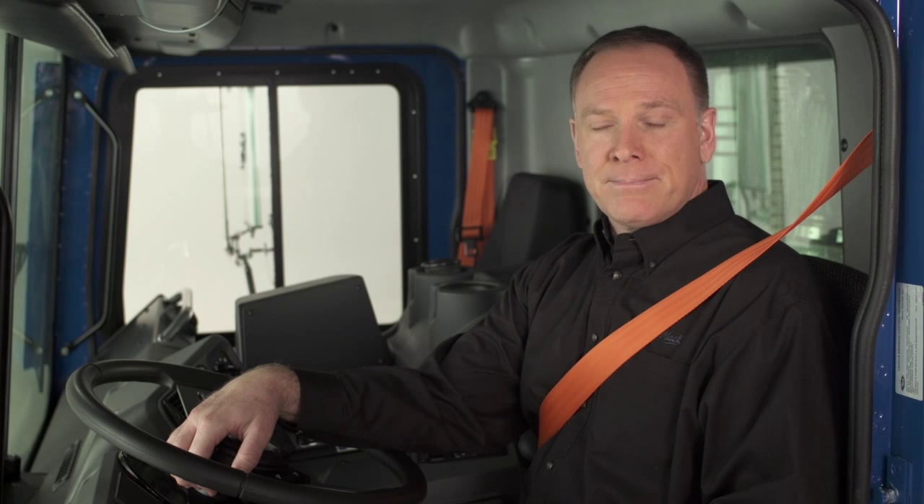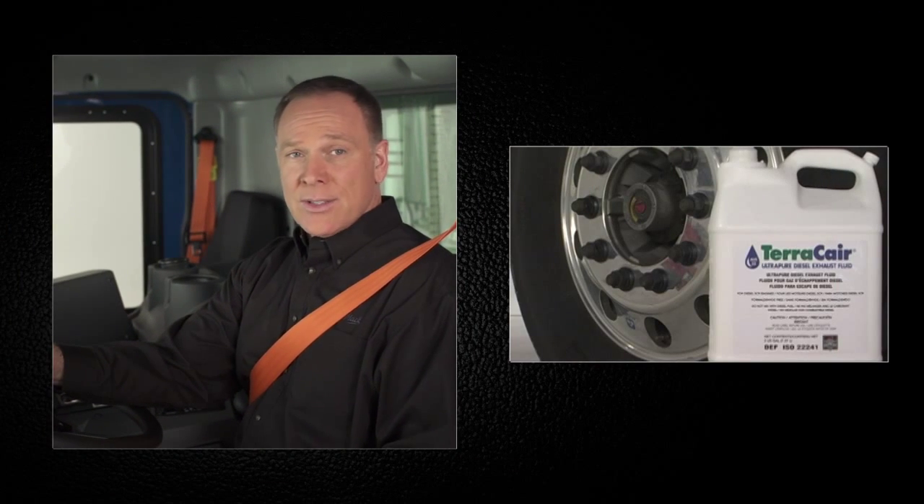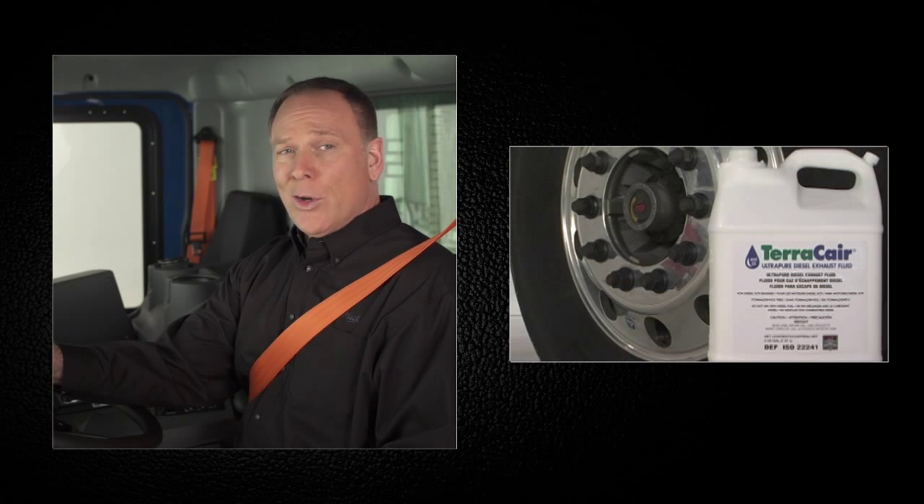At the heart of Mack's Cleartec technology is the diesel exhaust fluid. Remember, only approved DEF from a sealed container or an approved dispenser goes in the DEF tank. Nothing else — no homemade mixes, no straight water, no recycled human or animal liquid wastes. Just approved DEF.